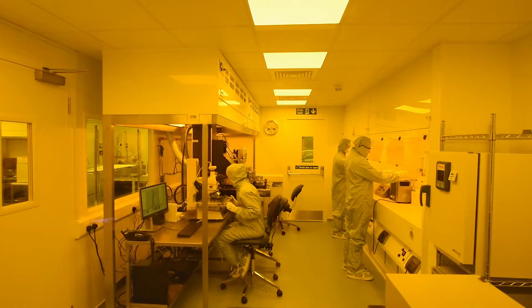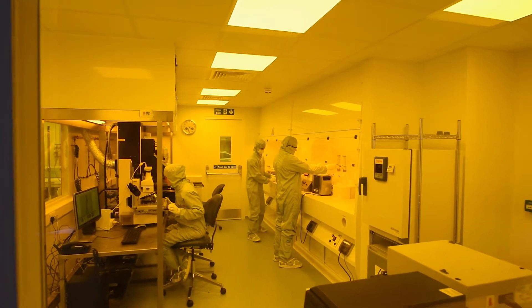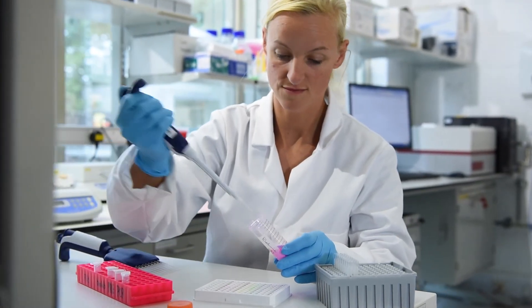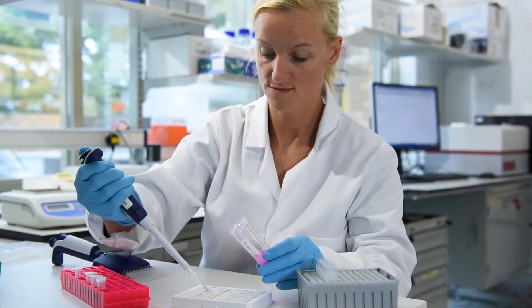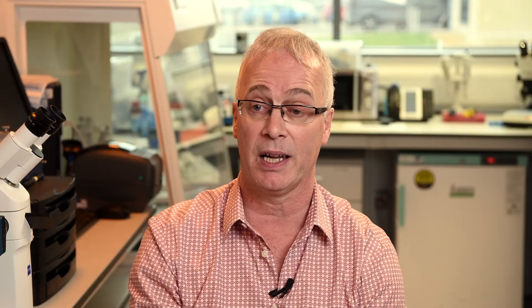We picked TTP as our main system design engineering consultancy because they were the best we could find. We examined five companies around Cambridge. TTP had about 350 engineers, so we could access any scale we wanted. They had excellent project management and a well-established experience of building a variety of life sciences products, so we saw them as having the best fit for our needs.